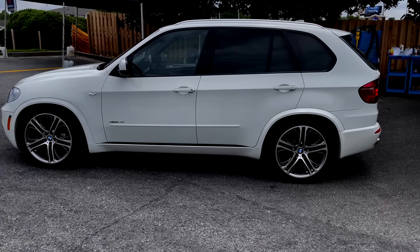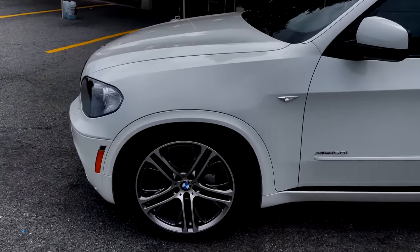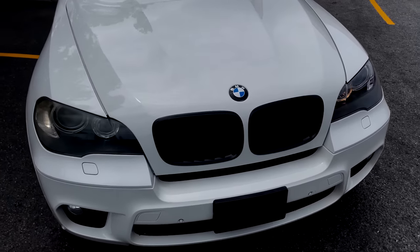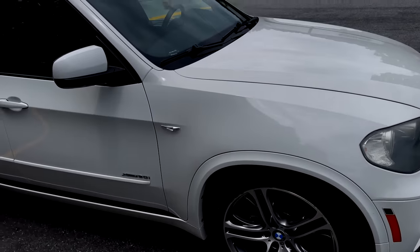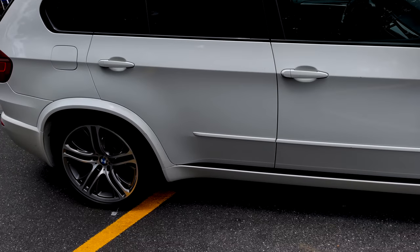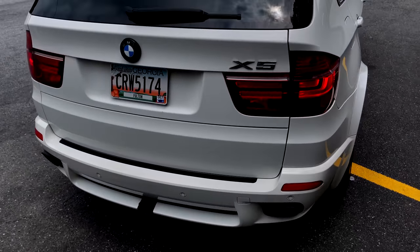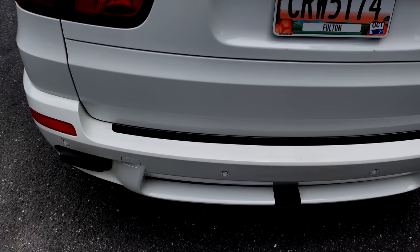Alright, this is the 5.0 X5. As you can see, it's got a little bit of rumble. It's been lowered, and it had an exhaust delete — not an aftermarket exhaust.